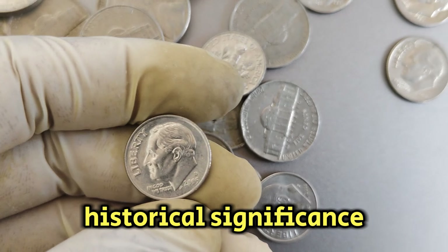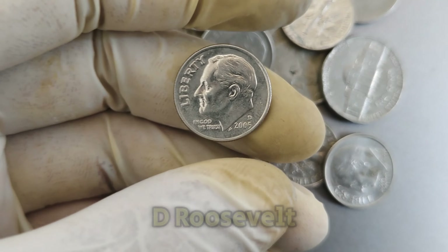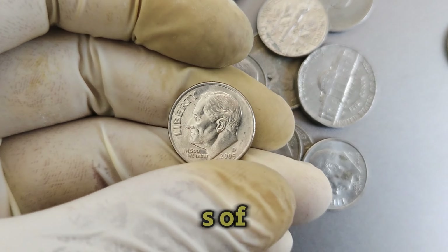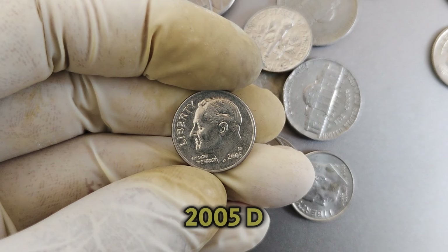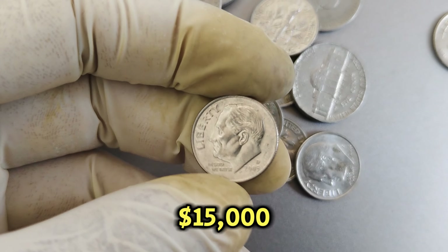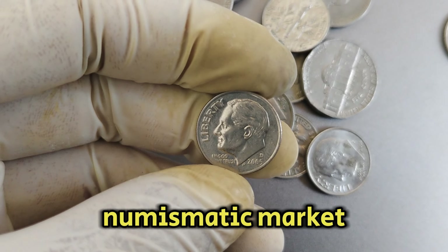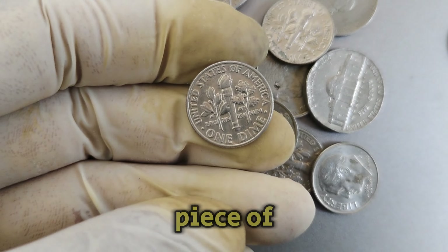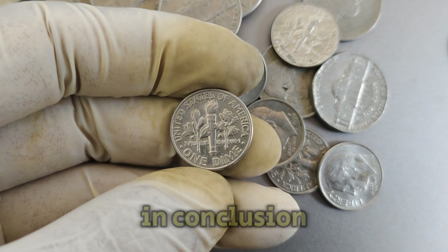The coin also holds historical significance commemorating Franklin D. Roosevelt, beyond its monetary worth. As of 2024, the 2005d Roosevelt dime is valued at an impressive $15,000 in the numismatic market. This valuation reflects its rarity and the demand among collectors seeking to add this piece of history to their collections.